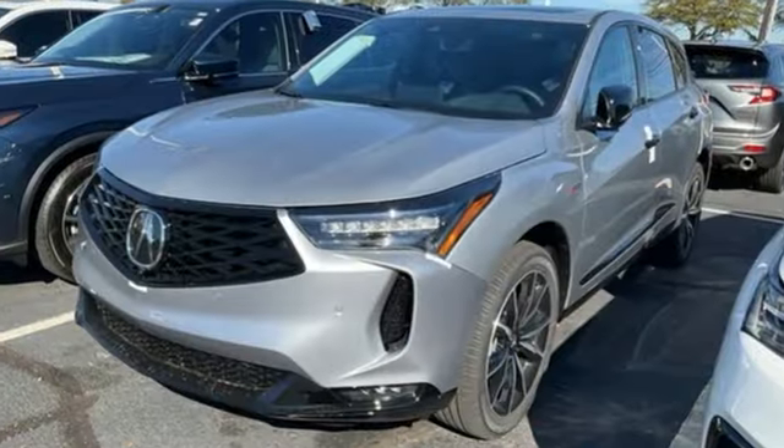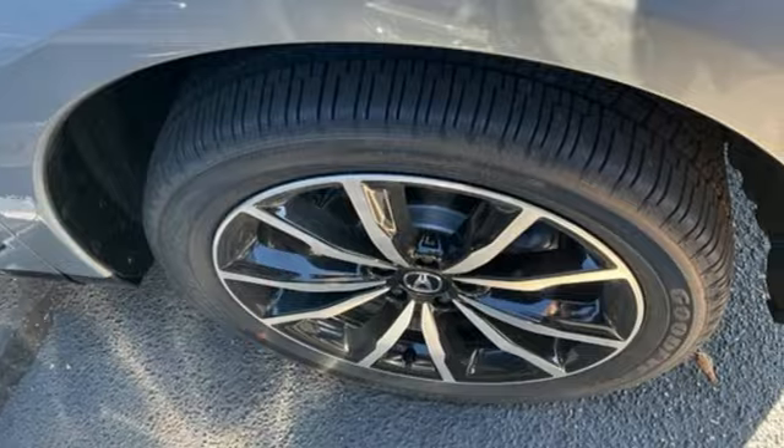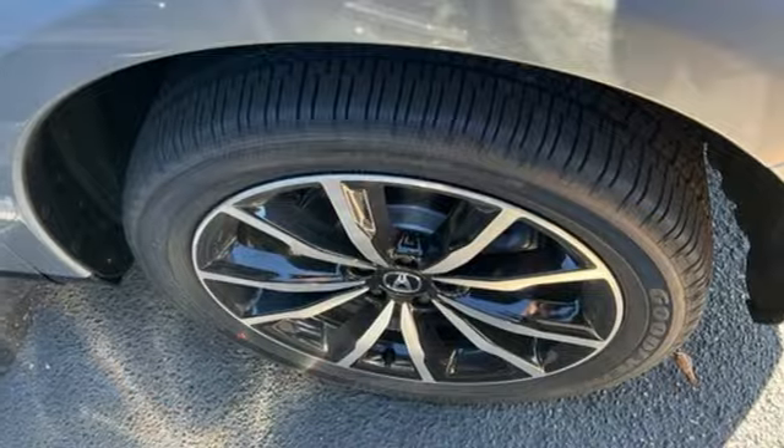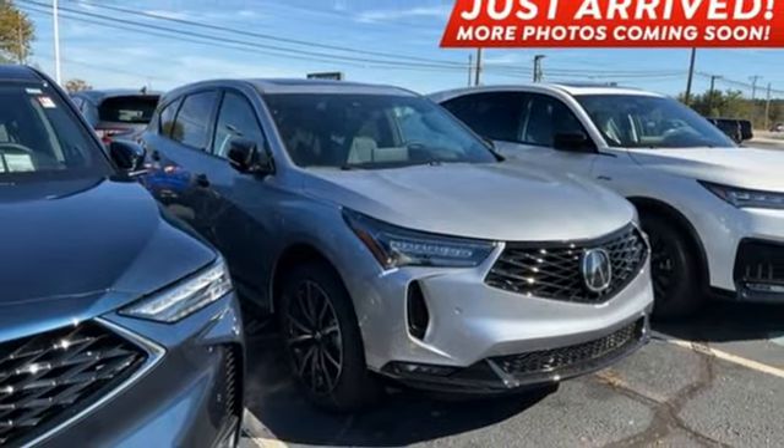Acura believes if there is a better way, take it. That philosophy shines through in this vehicle. They say a journey begins with one step. In this case, it begins with a test drive. Start your next adventure today.